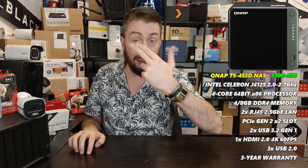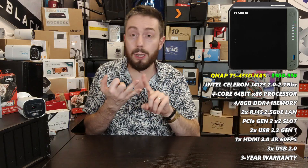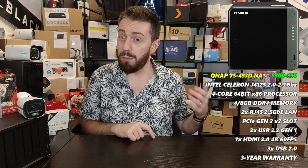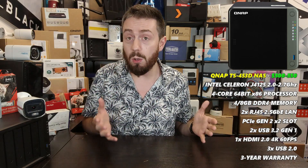The TS-453D is also KVM-equipped — keyboard, video, mouse — meaning you can attach a monitor, keyboard, and mouse for a standalone surveillance system right in front of the NAS. It can still be accessed remotely over the network and internet as well. Having that extra tier of direct local interface plus remote access is a great combination, making this an excellent entry point for prosumers and small to medium business users.